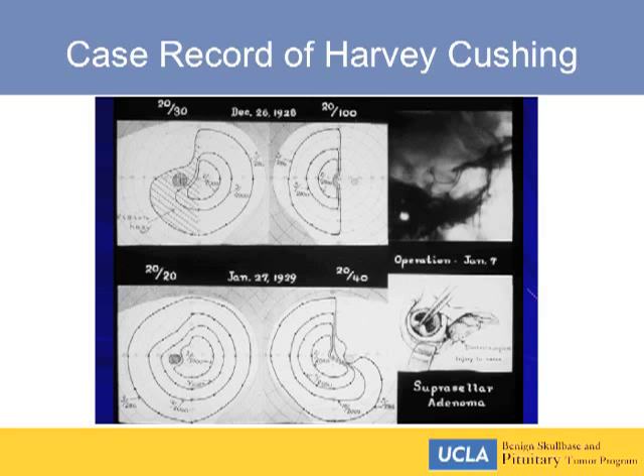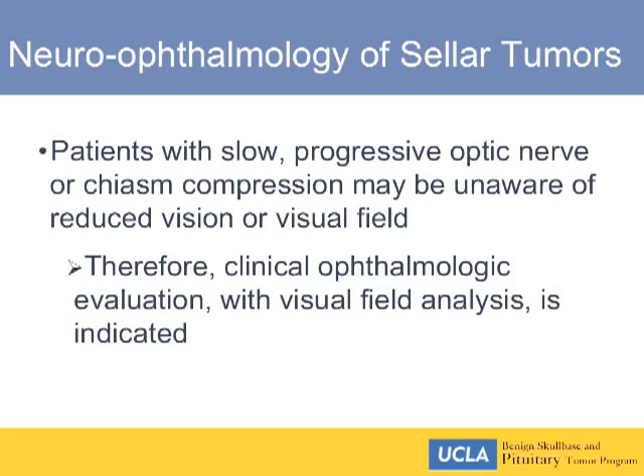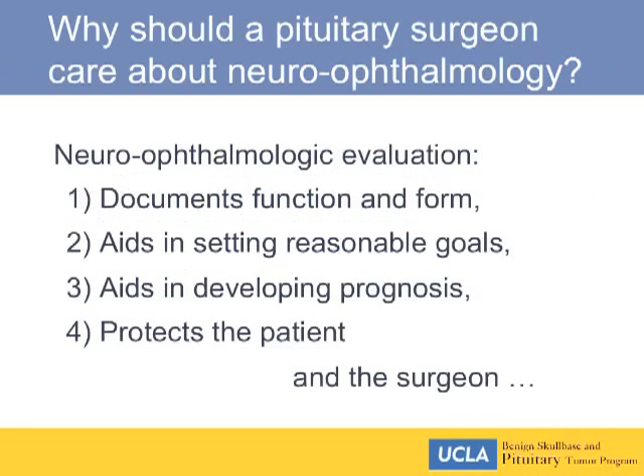In terms of thinking about vision, altered vision is often the first sign of a pituitary tumor — either reduced central vision in one or both eyes, altered peripheral vision, or double vision. Patients with slow progressive optic nerve or chiasm compression may be unaware of reduced vision or visual field. Clinical ophthalmologic evaluation with visual field analysis is indicated, even if the patient reports no problem and the tumor was an incidental finding.